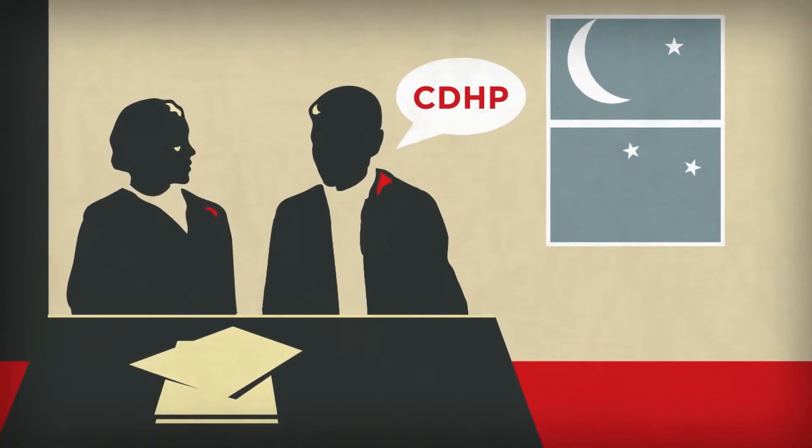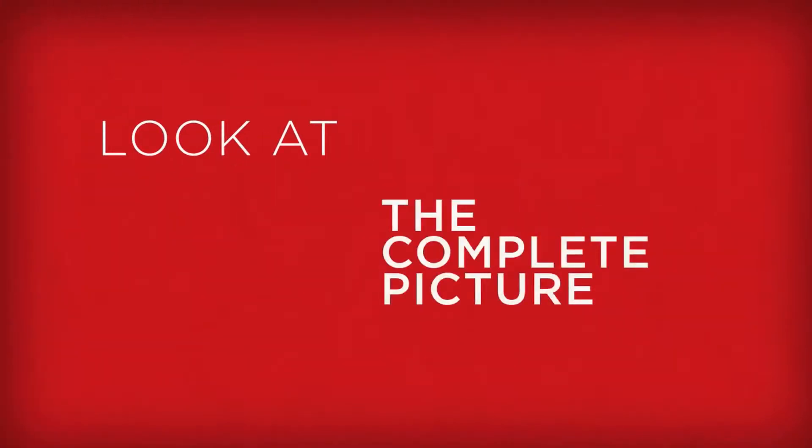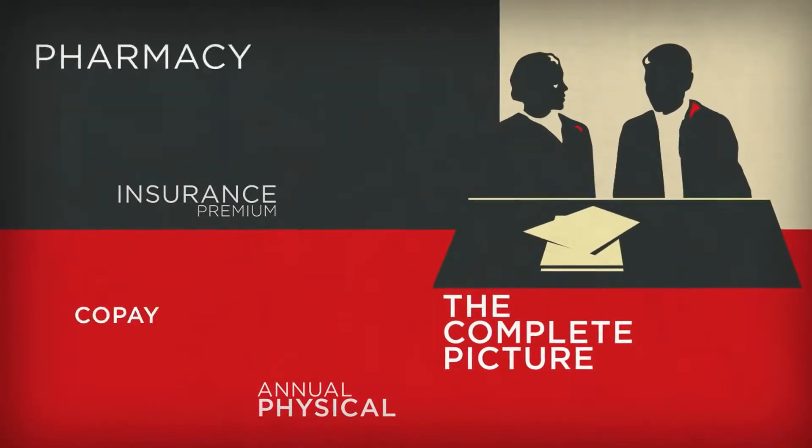On the surface, the CDHP has a higher deductible, which may seem scary at first, but it's important to look at the complete picture and understand where your health care expenses come from.